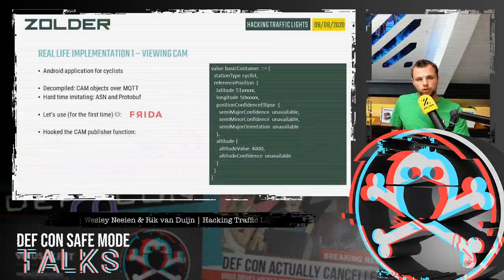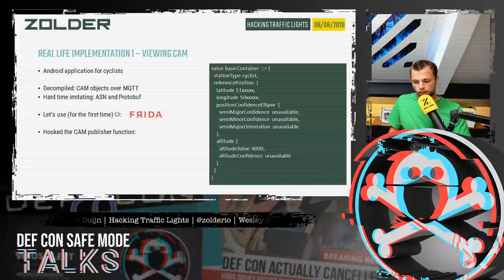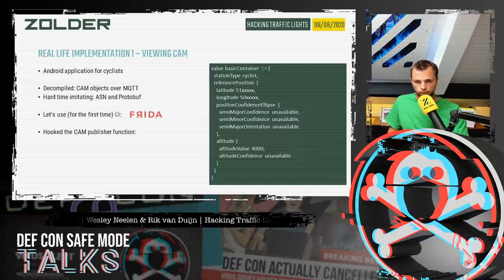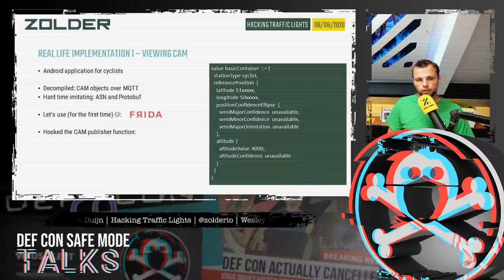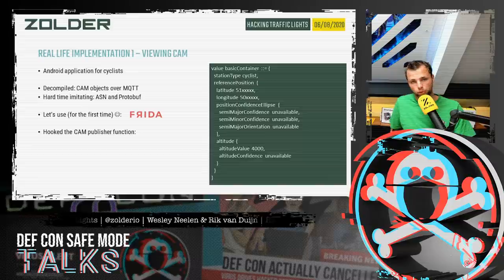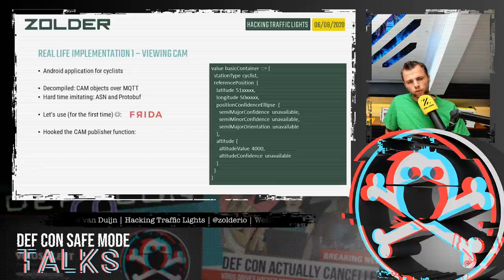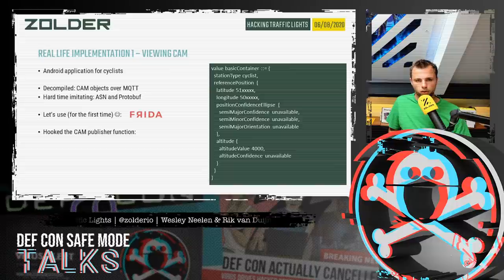We saw multiple Android applications that a cyclist could install. If installed and approaching an intersection, the cyclist would get green — either a decreased time to green or instant green. We decompiled the applications and saw that CAM objects were being sent over MQTT. If we could create those CAM objects ourselves and send them over MQTT using Python, we might be able to trick the system. At the time we didn't fully know what CAM objects were, and the ASN.1 and protobuf encoding made direct imitation difficult.